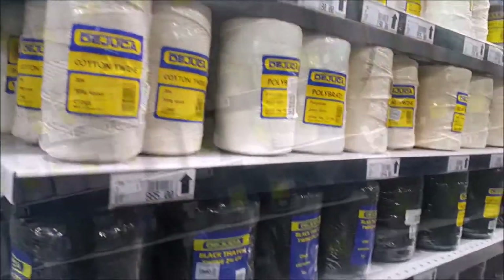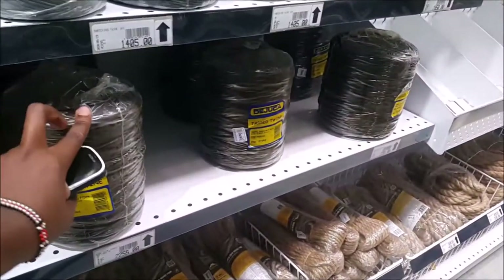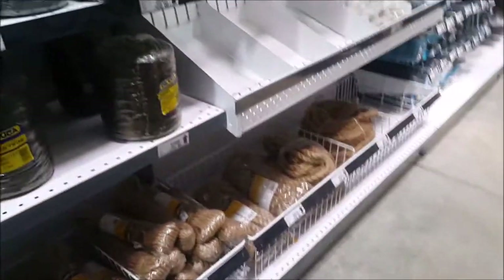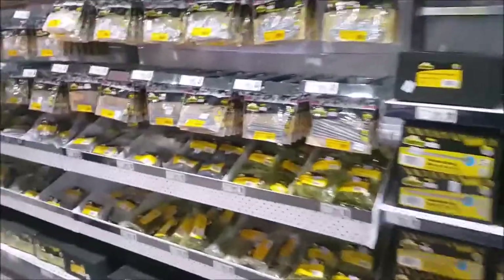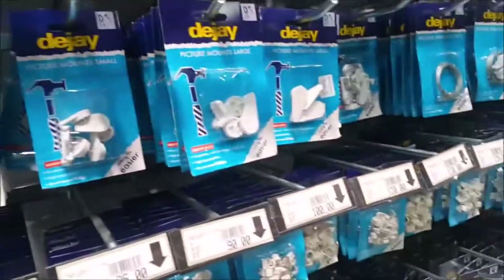If you're into macramé, you're going to get your supplies locally. I think that was jute twine or something. And that should be screws and plugs and all those things. Then feature moulds — they had quite a number of different types of feature moulds, like a profiles section.